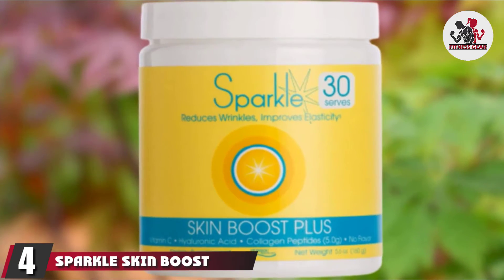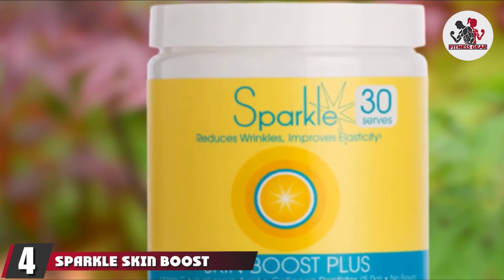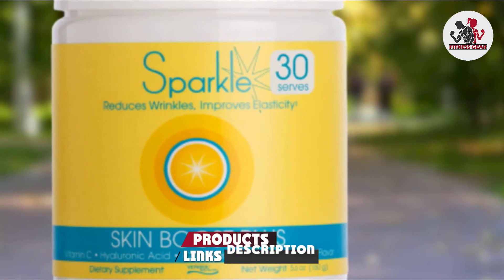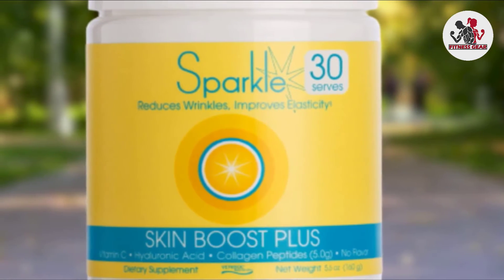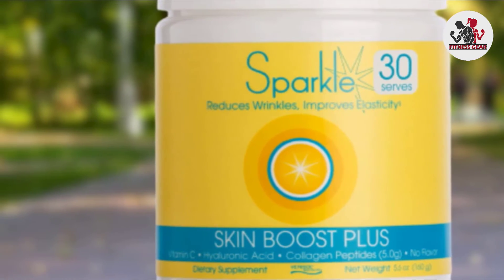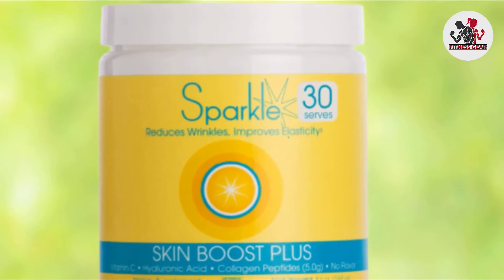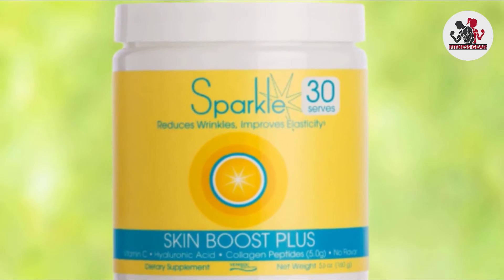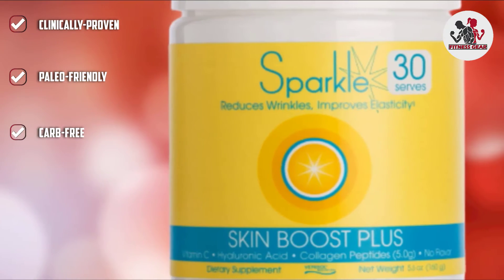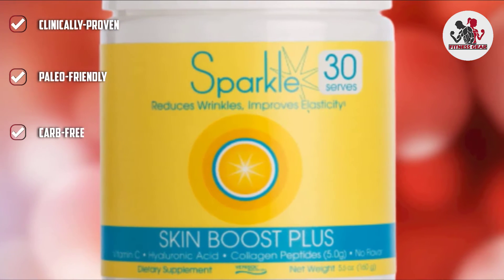Next at number 4, we have Sparkle Skin Boost Plus. It is clinically proven and boosts your skin's collagen production up to 60%. It can be included in your superfoods, morning smoothie, tea, or yogurt without change in flavors. This collagen supplement helps reduce the appearance of fine lines and wrinkles, enhances skin elasticity, reduces cellulite, and promotes nail health. It contains Varisol bioactive collagen peptides, vitamin C, and hyaluronic acid.